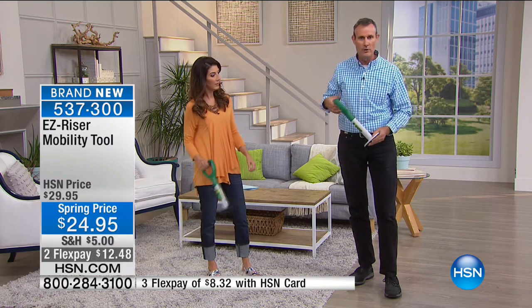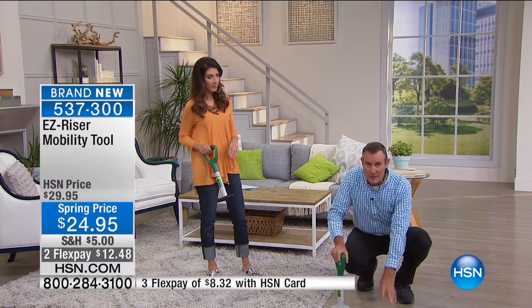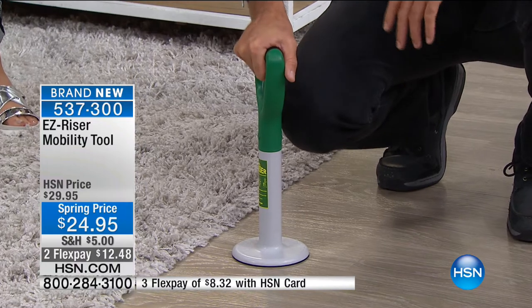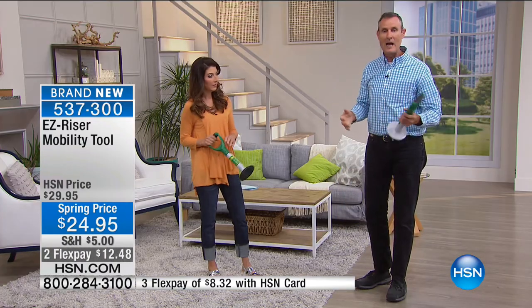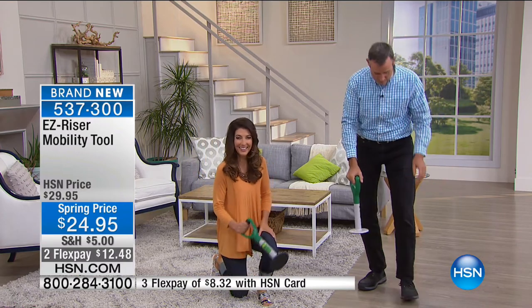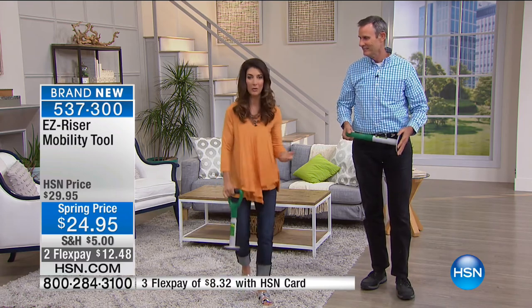You've never seen it anywhere else. It's being launched in the U.S. right now today. You go down, do your business, pick up a key, pick up a coin, pet the cat, do a little bit of gardening. When you're done and ready to get up - look at that. If you give this as a gift, the person who uses it every day will think about you every time. They'll be thanking you.